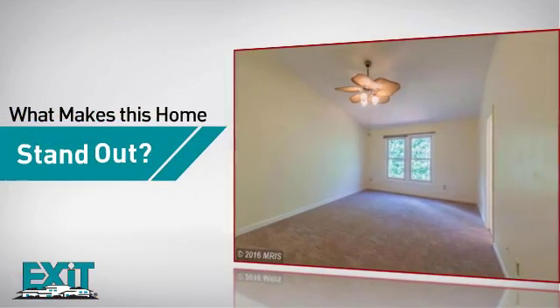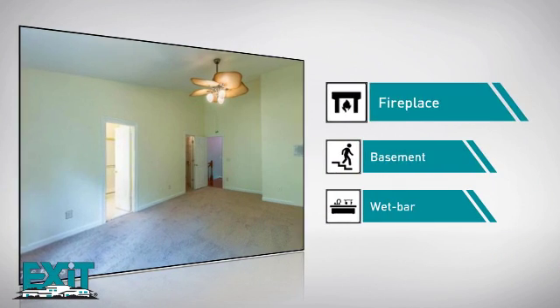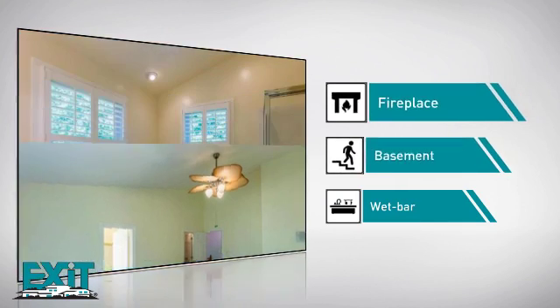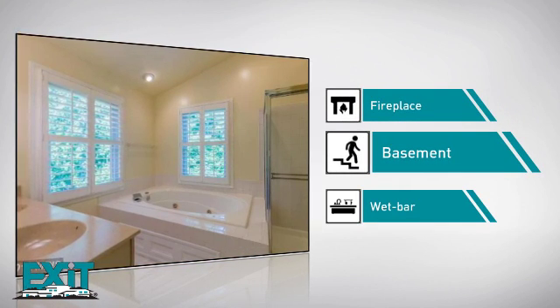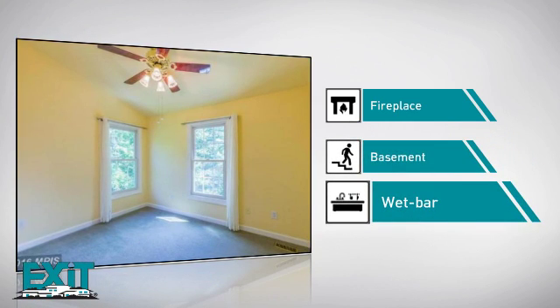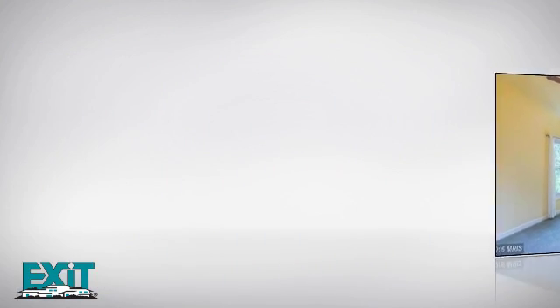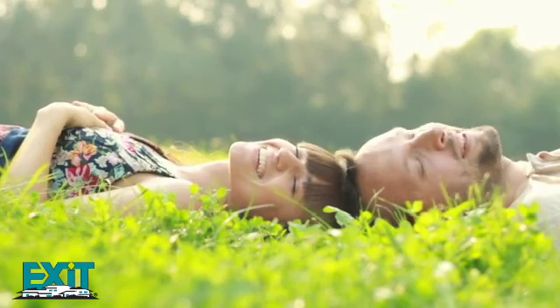But here's what sets this home apart from the rest. Like a fireplace, for a special way to cozy up or add some ambiance. A basement, so you've always got extra storage space or a space to customize to your needs. And a wet bar, the perfect place for mixing it up and socializing. All these great amenities make for a property that you'll be happy to call home.